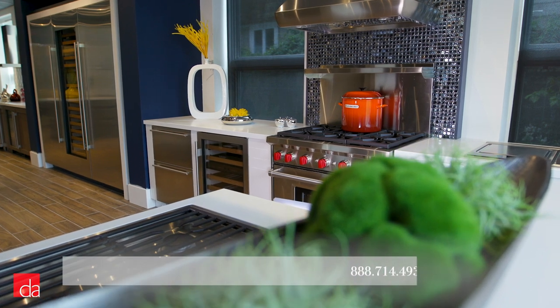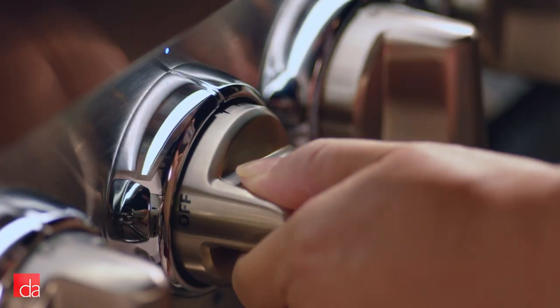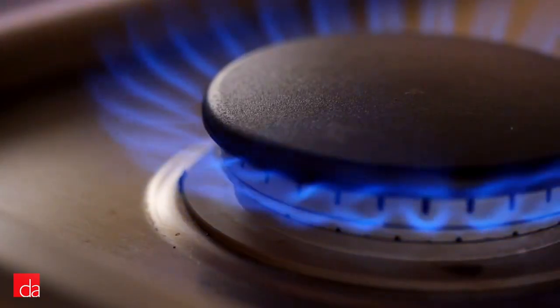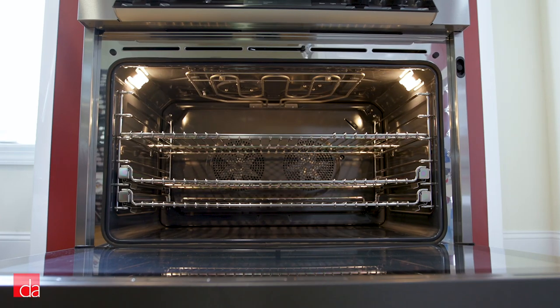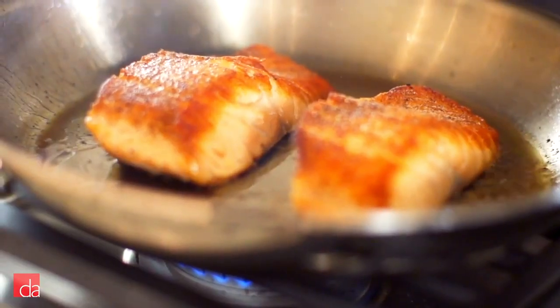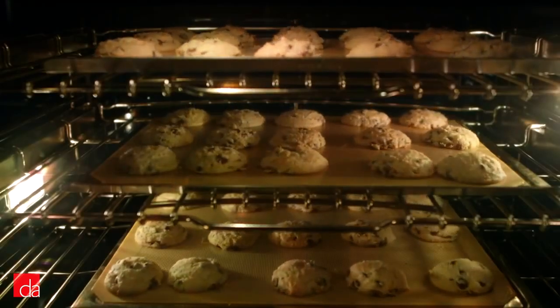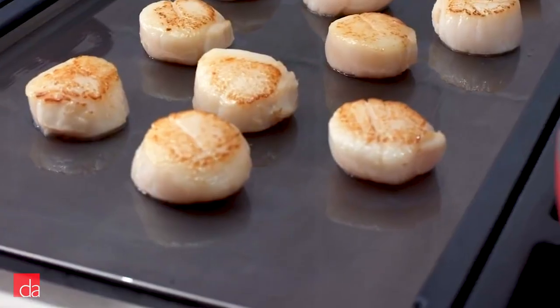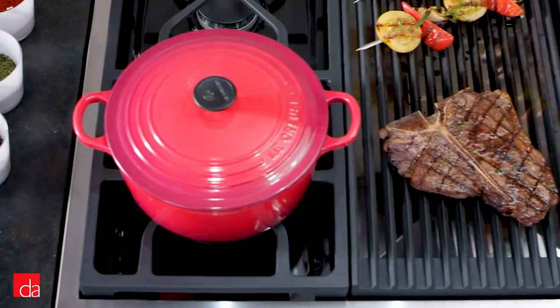So there are electric ranges and gas ranges, and then there are dual fuel ranges. Like the name suggests, these ranges use two different fuel sources — gas on the cooktop and electric in the oven. This gives you instant control of a flame on the cooktop with a more consistent, even heating capability in the oven. But how do you know which dual fuel range is best suited for your needs with hundreds of options to choose from?